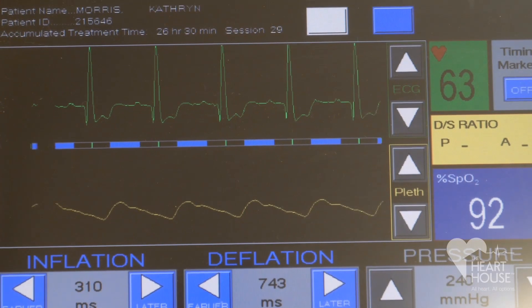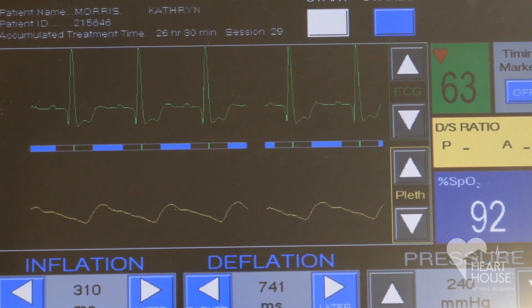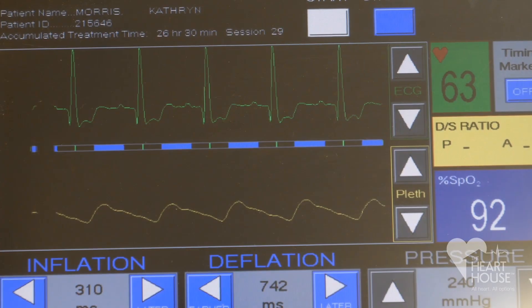The first day, if they're brand new, we start them out slow, and then also the second day. On the third day we have them up to the pressure to 240, which they're fine with and able to handle.